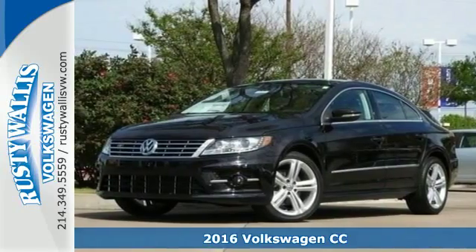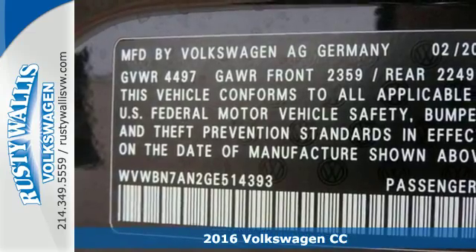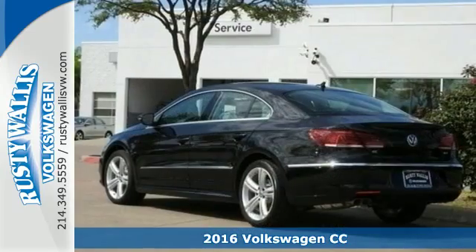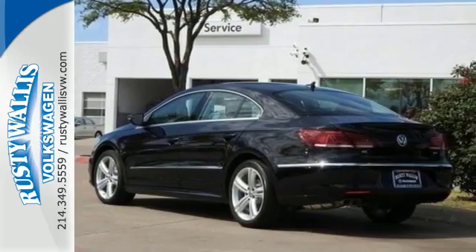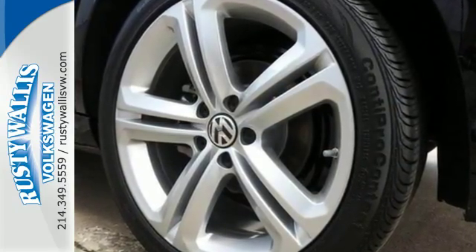It's a 2016 Volkswagen CC. Broad lines create a dominating stance in the CC. The driver-focused, refined interior offers heated 12-way power-adjustable front sport seats, dual-zone climate control, and a touchscreen sound system.